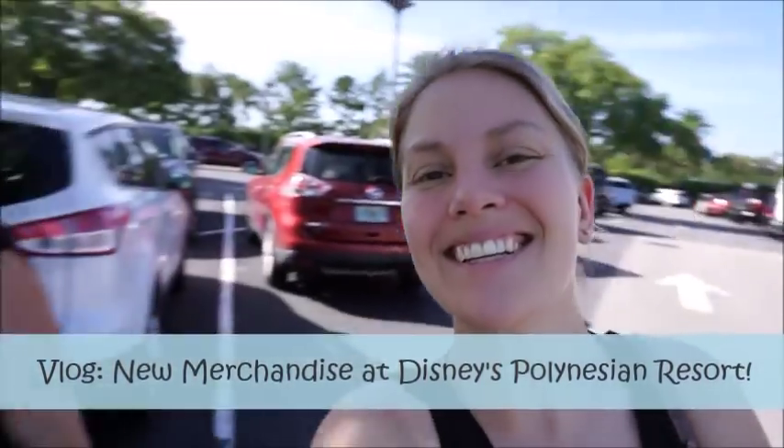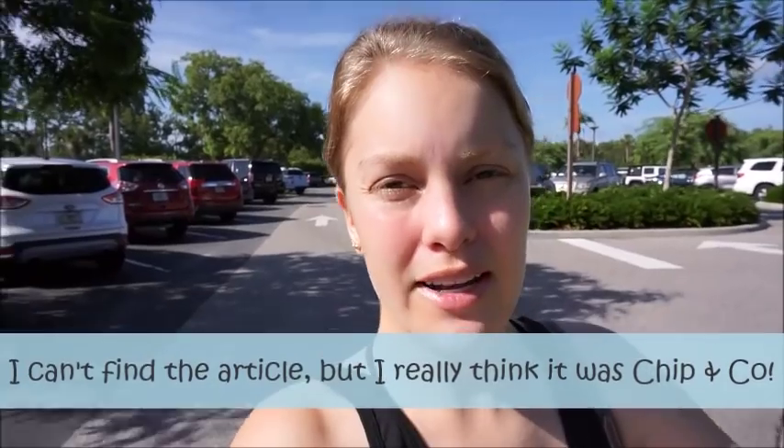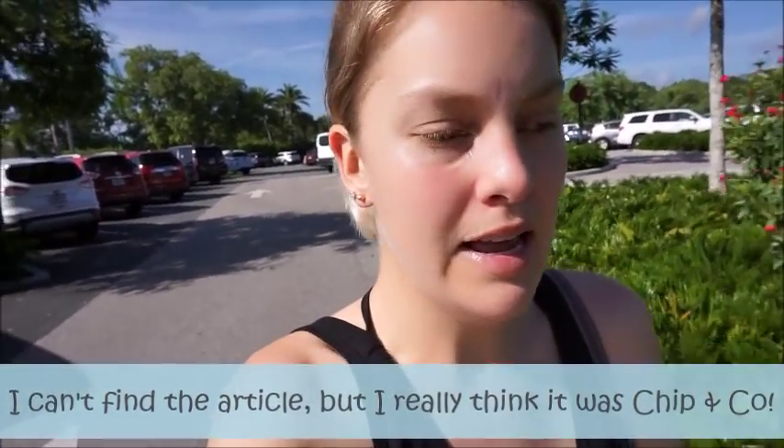Good morning everybody. We're here at the Poly and I saw on Facebook — I'll remember to give credit, I'll put a little caption because I'm not remembering off the top of my head — but I want to say it was maybe a Disney fashionista who posted that the Poly has a new line of merchandise. So we're going to go check it out because you guys know I love shopping and I love to take you along. So let's go.